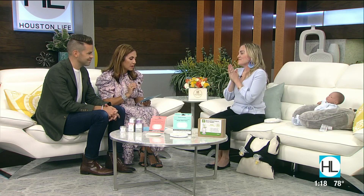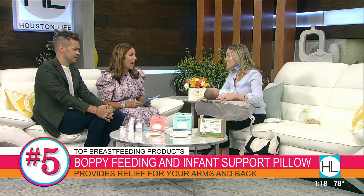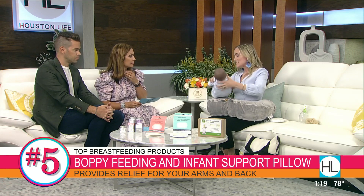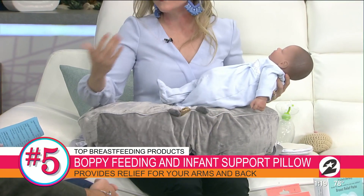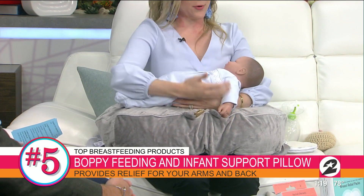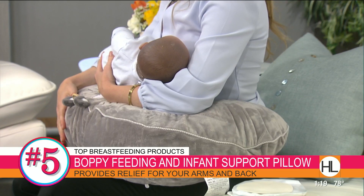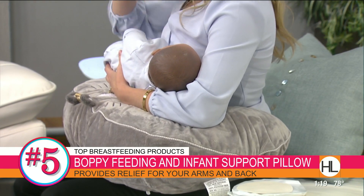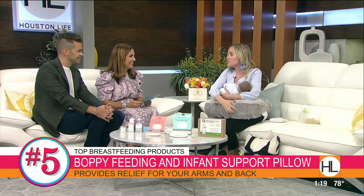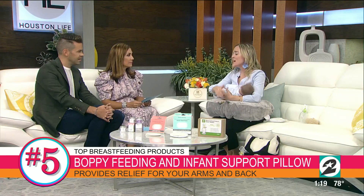Let's talk about the Boppy Luxe feeding and infant support pillow. Their original has been around 30 years — there's a reason they're still around and one of the best. This is their Luxe. Whether moms, dads, or anyone doing bottle feeding, this is for everyone in the family. It really helps with back support, brings baby closer to you, and puts them in a more ergonomical position for more comfortable feedings. It gives your arm a real break — without it, you'd be straining your shoulders and upper back. It can also be used for tummy time, a sibling holding baby, and sitting up for playtime, so it really grows with your child.